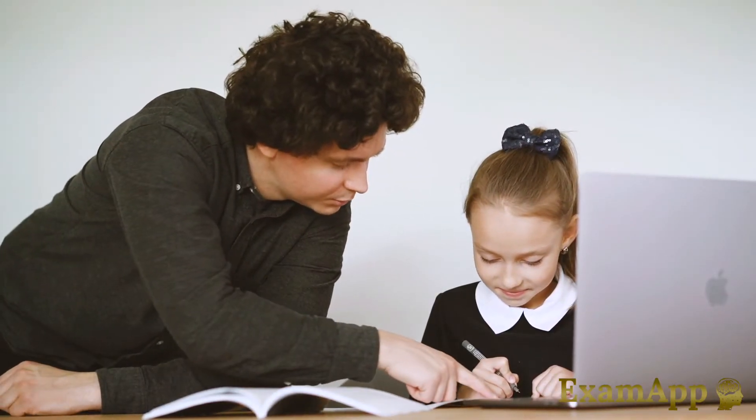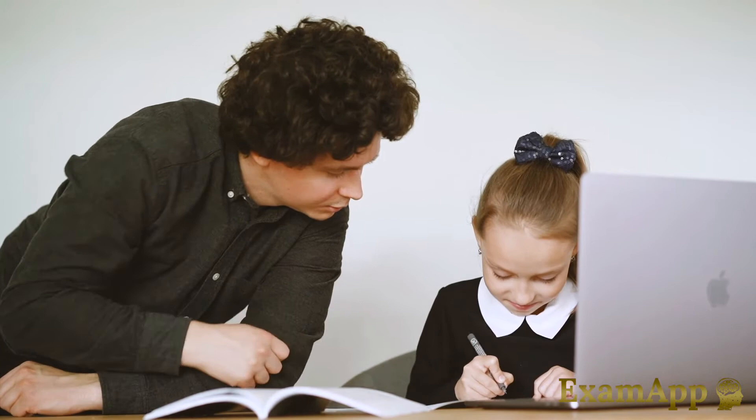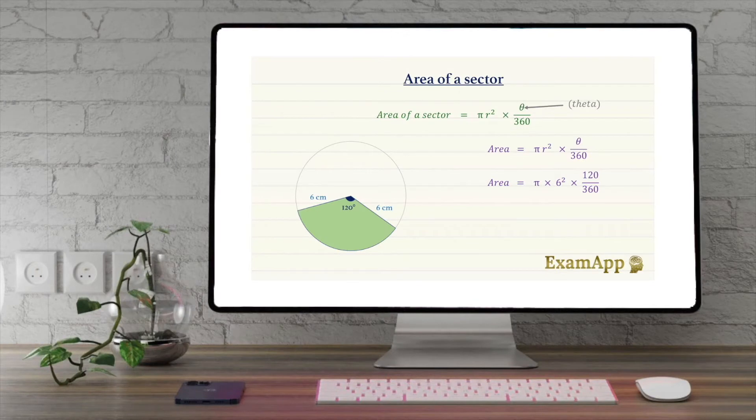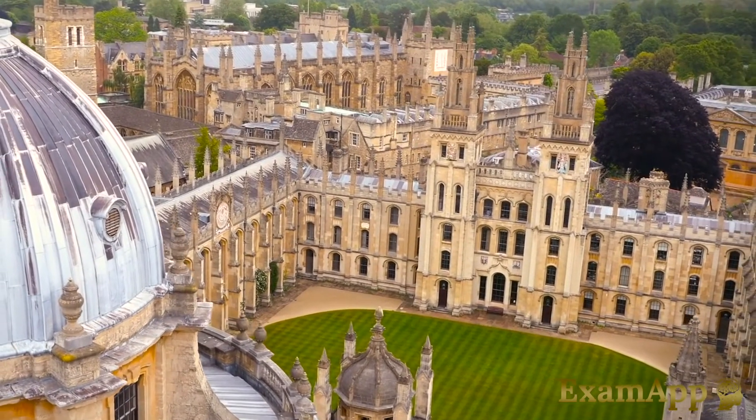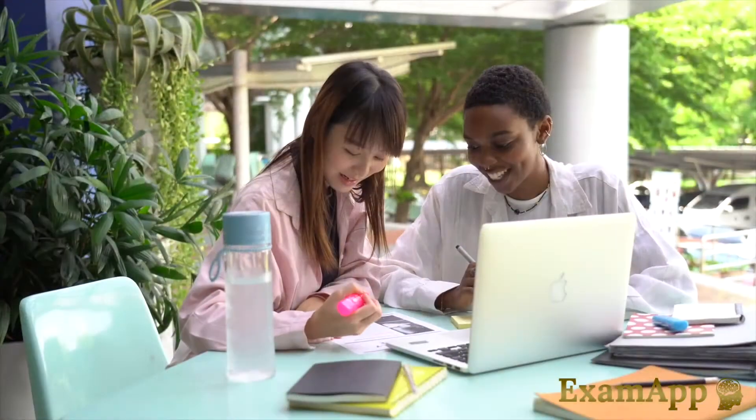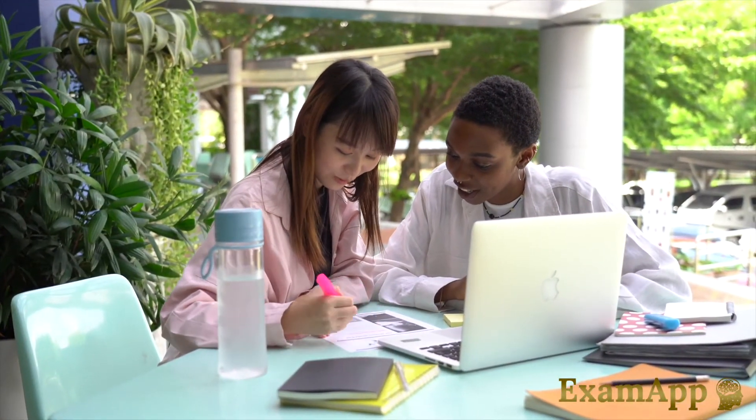Whether you are being homeschooled or simply require some additional guidance for your GCSEs, Examapp is here to help. Examapp was developed by education specialists whilst conducting research at the University of Oxford and is used by students all around the world.